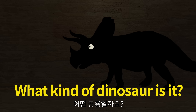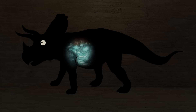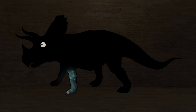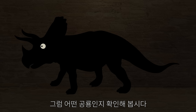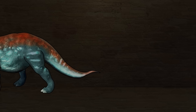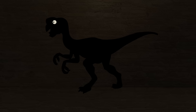What kind of dinosaur is it? This dinosaur's face has three horns. Triceratops.